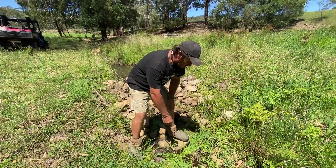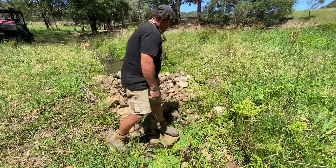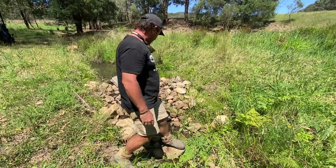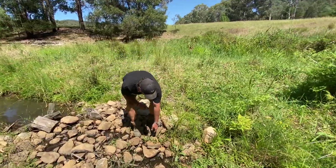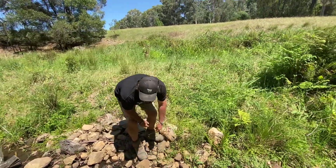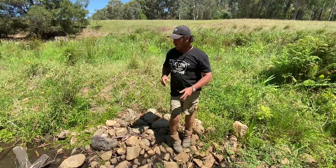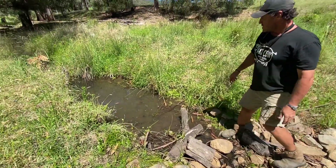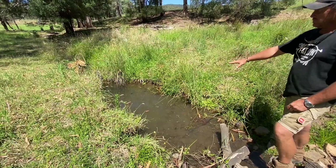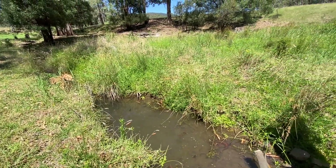I've got water reeds, I've got duckweed in here, and a lot of the natives are coming in — you know, like these little guys here. We haven't seeded anything; this has all just been natural. This section is actually quite deep, and again that water hydration has just gone sideways.